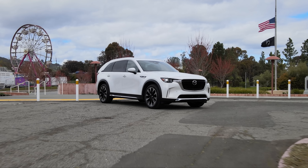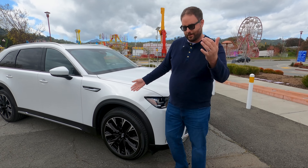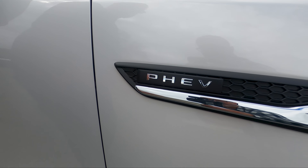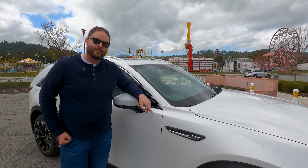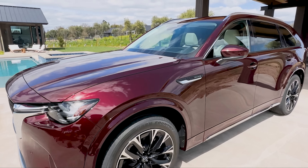This is the PHEV model — plug-in electric hybrid. If you had the Turbo S or regular model, you would have the inline-six, which would be labeled right there. That video is coming up soon as well, so stay tuned.